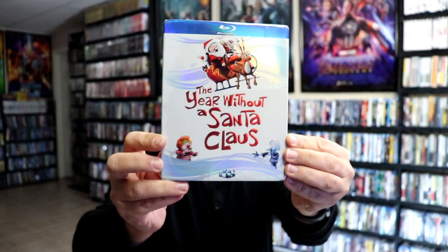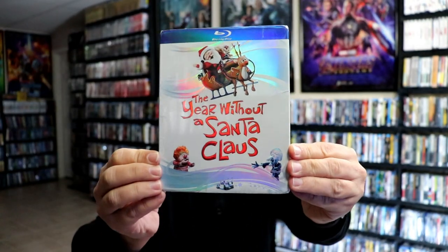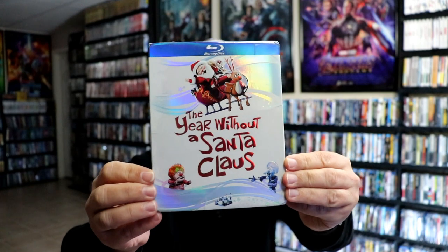And then of course we have the Year Without a Santa Claus — another nice looking embossed slipcover. Always enjoy that special. And then of course we have the Classics.